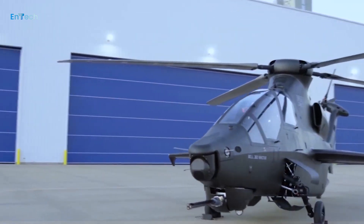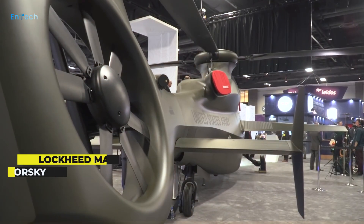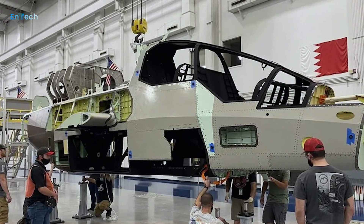Texas-headquartered Bell, a Textron company, is a finalist for that contract, along with Lockheed Martin subsidiary Sikorsky. Bell has put forward its 360 Invictus design for the FARA competition.